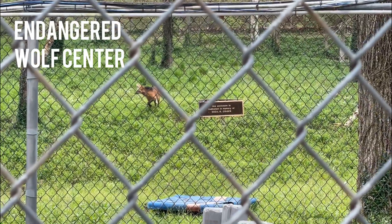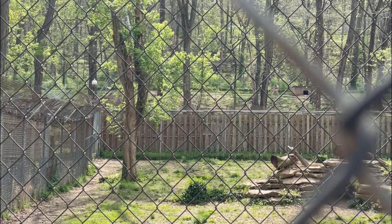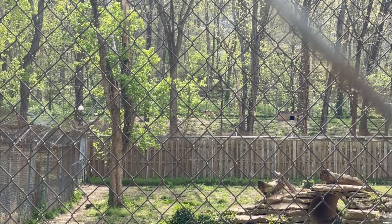At this Endangered Wolf Center, we got up close to wolves and heard a Mexican wolf howl. We pre-booked this private tour, which allowed us time to ask questions and learn about the wolves at a nice pace.